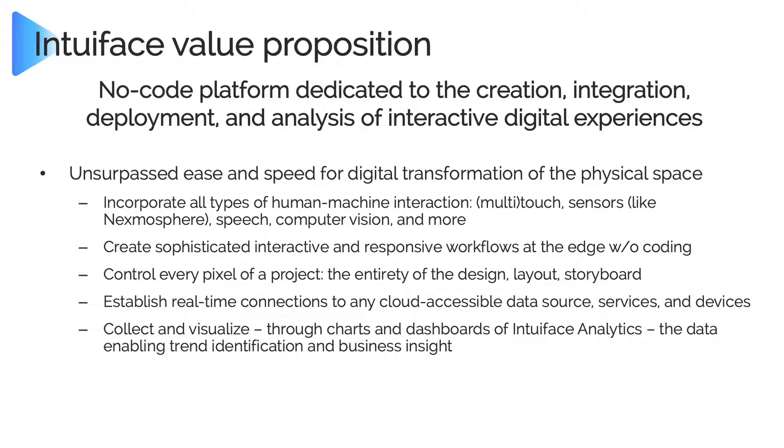Analytics. With IntuaFace you can collect and visualize — using charts and dashboards — the data enabling trend identification and business insight. It's one of the beauties of interactivity: you have things you can measure. For traditional signage, all measurements were inferences. All signage platforms are starting to introduce support for different types of sensors, but IntuaFace has done it from day one. Not only can we collect information from the interaction, but from the context — what's the weather outside, what's the sports score. You create your own charts and dashboards with our analytics feature, built directly into the platform.